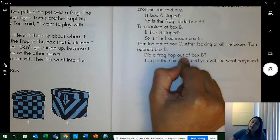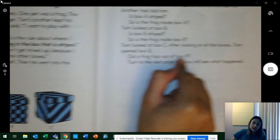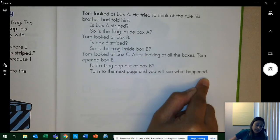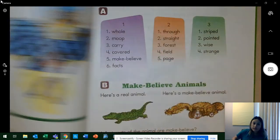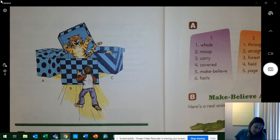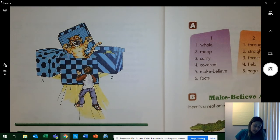Did a frog hop out of box B? No. Turn to the next page and you will see what happened. Boys and girls, what happened when Tom opened box B? The tiger jumped out of the box. What is peeking out of box C? Yes — a frog.